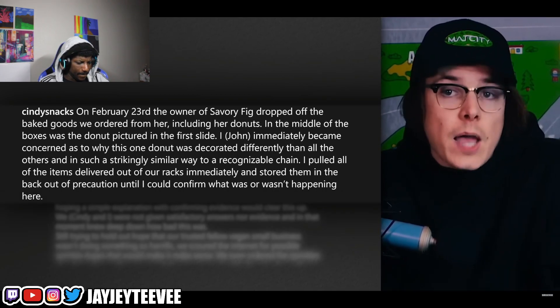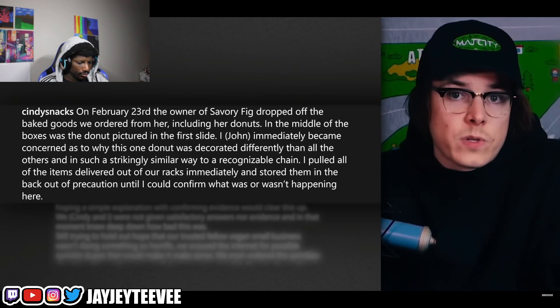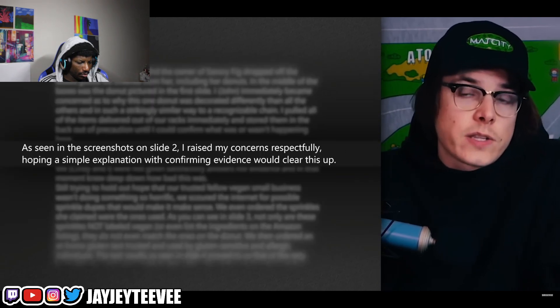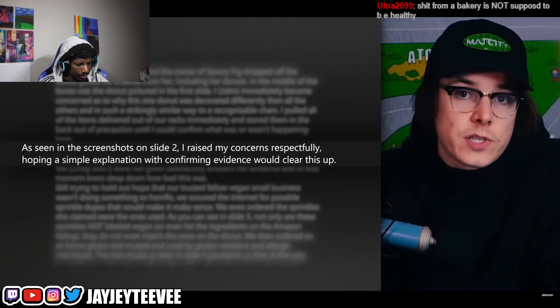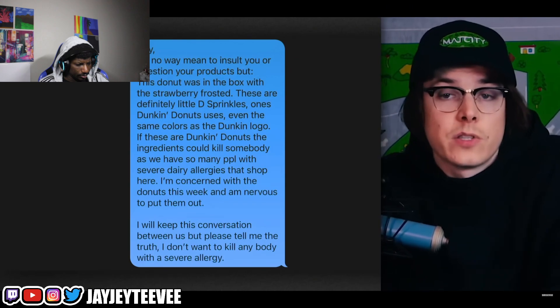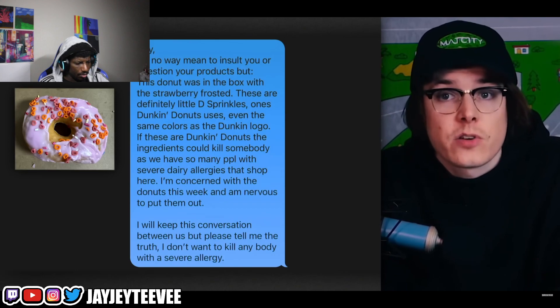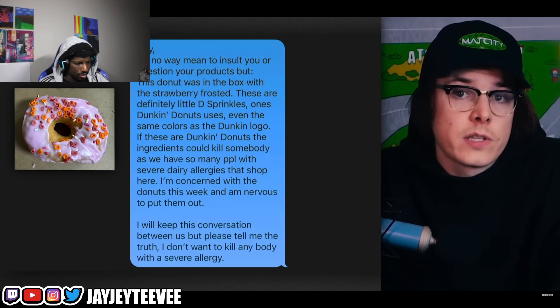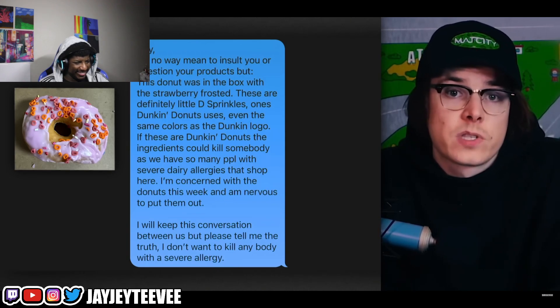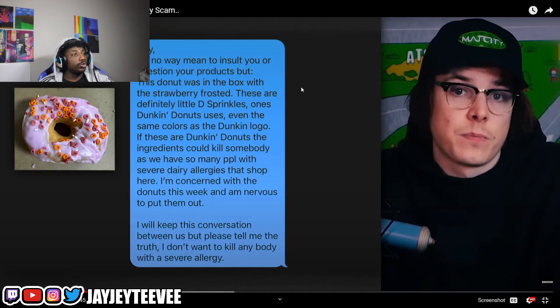The donut was decorated differently than all the others and in a strikingly similar way to a recognizable chain. John writes: 'Hey, I in no way mean to insult you or question your products, but this donut in the box with the strawberry frosting — these are definitely little D sprinkles that Dunkin' Donuts uses, even the same colors as the Dunkin' logo. If these are Dunkin' Donuts, the ingredients could kill somebody as we have so many people with severe dairy allergies that shop here.'